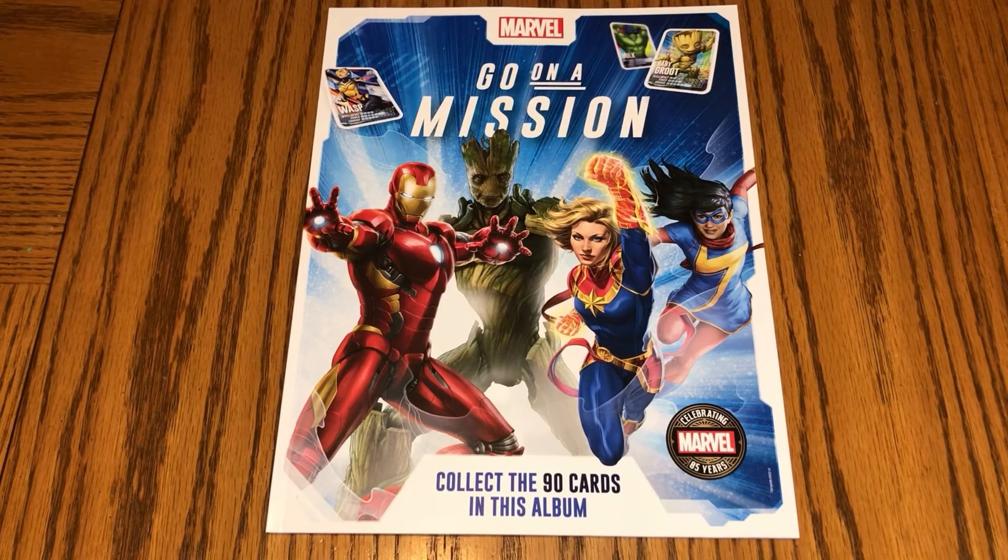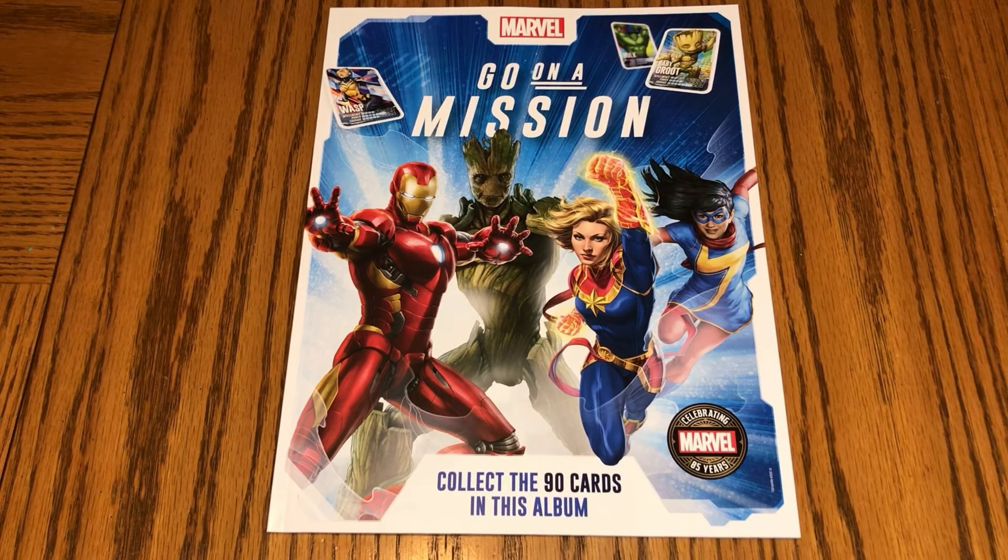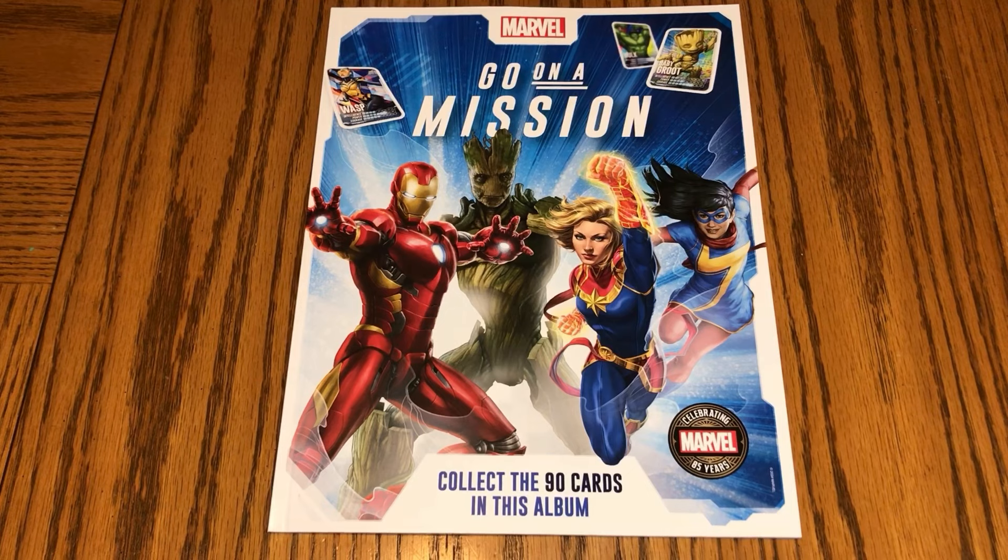Welcome back to Keen Plays. Today we're going to be looking at this Marvel 'Go on a Mission' brand deal with Loblaws. If you don't know what that is, it's basically just a parent company for a whole bunch of grocery stores in Canada.